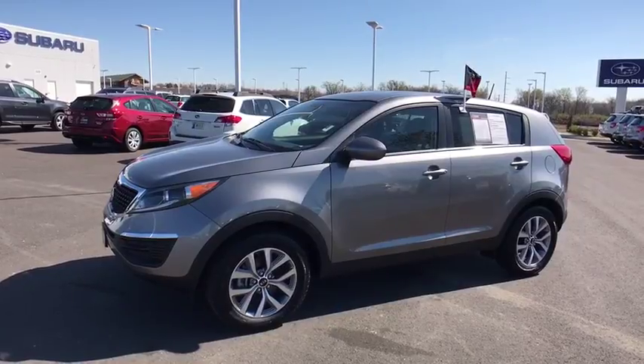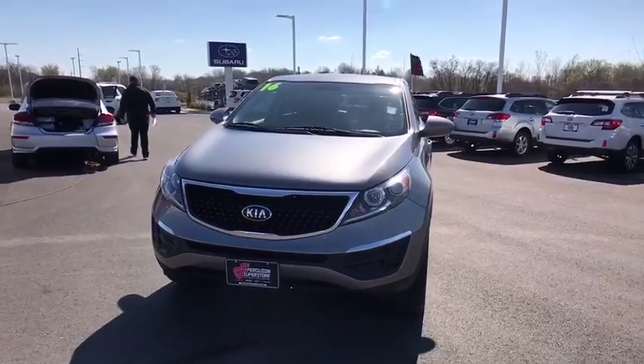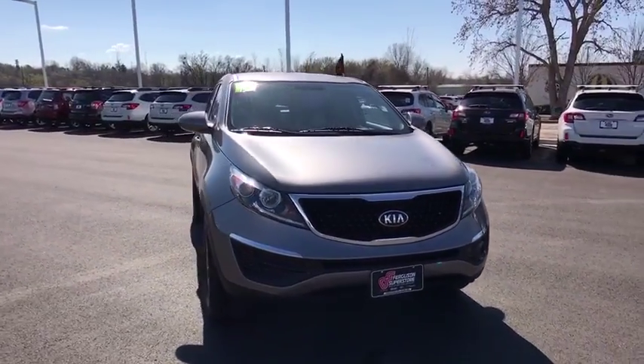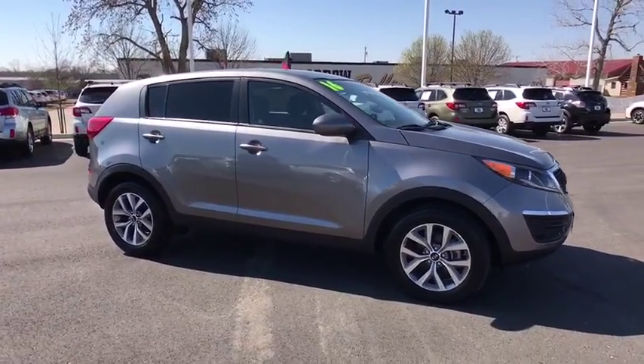A 2016 Kia Sportage. With its sleek and stylish exterior and its roomy, feature-laden interior, the Sportage both looks good and performs well on the road. This vehicle has less than 25,000 miles.